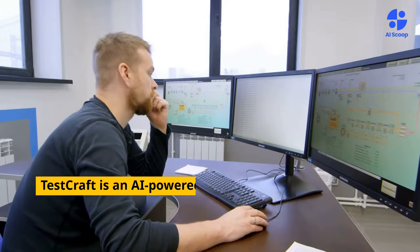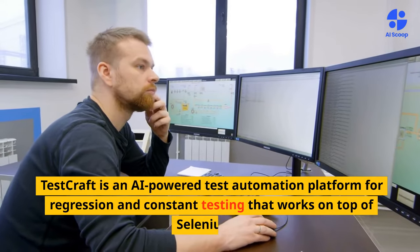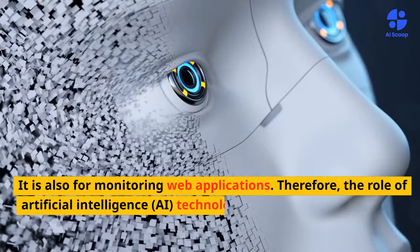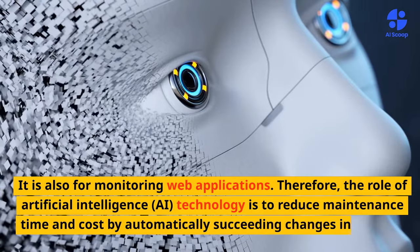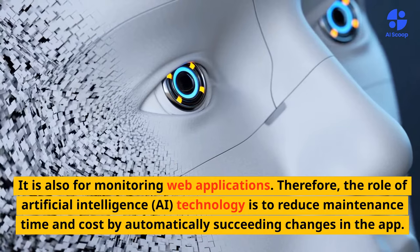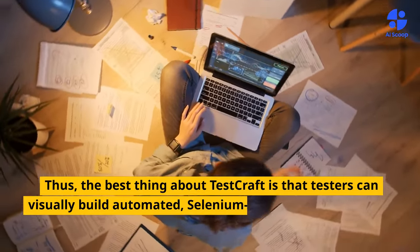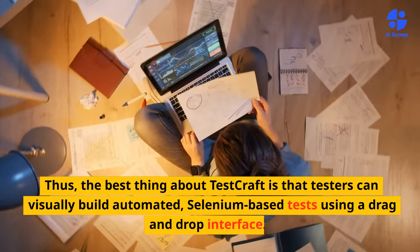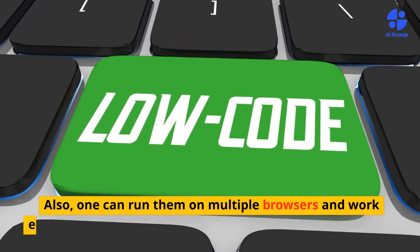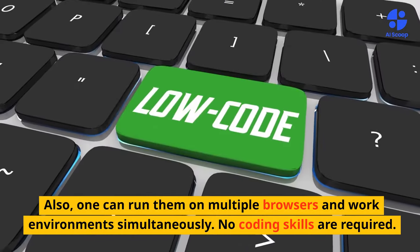Testcraft is an AI-powered test automation platform for regression and continuous testing that works on top of Selenium. It is also used for monitoring web applications. The role of artificial intelligence is to reduce maintenance time and cost by automatically adapting to changes in the app. The best thing about Testcraft is that testers can visually build automated, Selenium-based tests using a drag-and-drop interface, run them on multiple browsers and environments simultaneously. No coding skills are required.